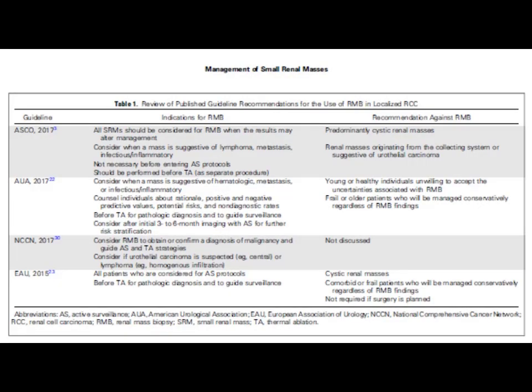These are different guidelines showing the indications of renal mass biopsy. According to ASCO guideline 2017, renal mass biopsy should be considered when the results may alter management. Consider when a mass is suggestive of lymphoma, metastasis, infection, or inflammatory pathology. It is not necessary before entering active surveillance protocols but should be performed before thermal ablative procedures. Recommendations against renal mass biopsy include predominantly cystic renal masses.